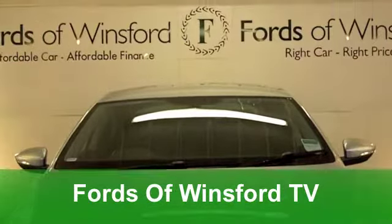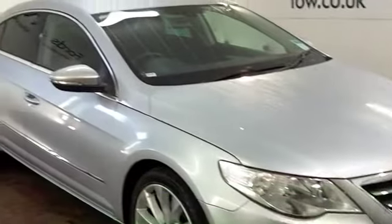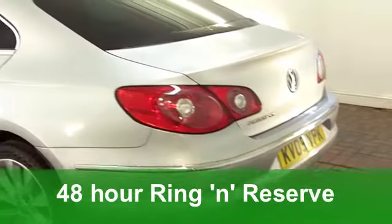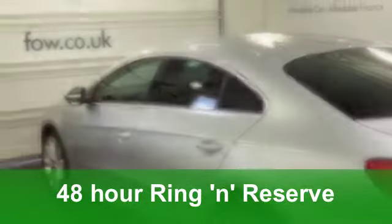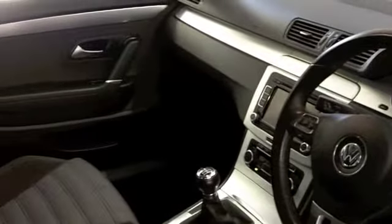The styling on a Volkswagen Passat CC really is the business — it stands out from the crowd. You won't be disappointed with its driving experience either. This one comes from 2009; it's a 2.0-litre GT diesel edition, which means pretty decent running costs and punchy performance.